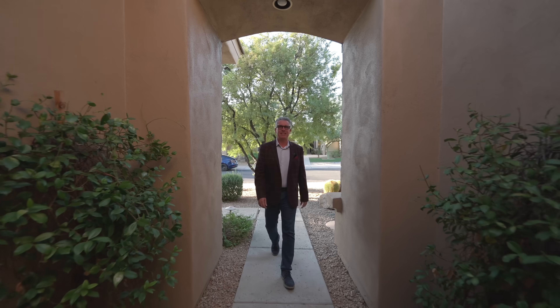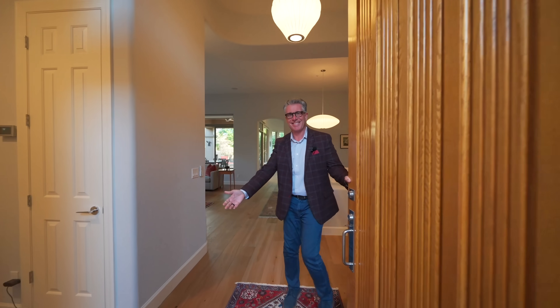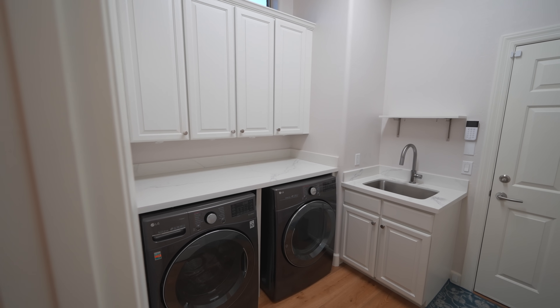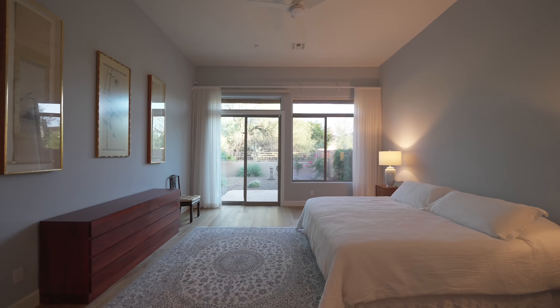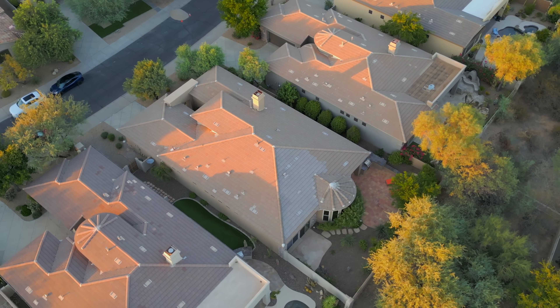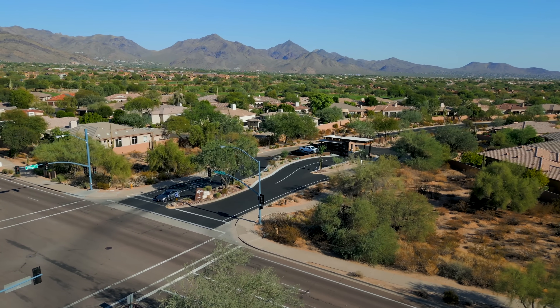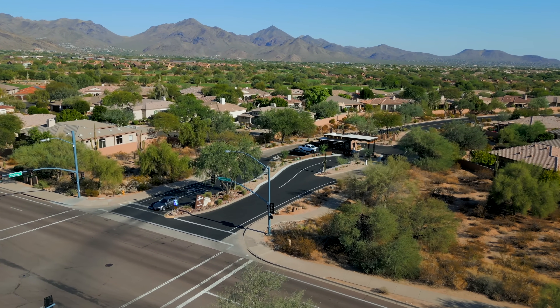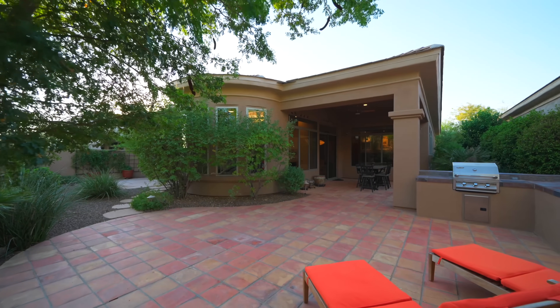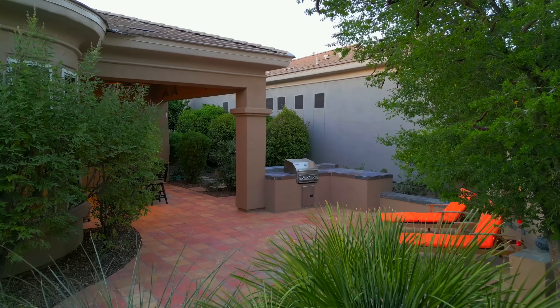It's been completely remodeled in the last four years. Welcome to this gorgeous Monterey home in Greyhawk's Talon Retreat. This home has been completely remodeled with almost $300,000 in upgrades and improvements in the last four years, including a resurfaced roof and two completely replaced HVAC systems in 2023. The retreat is a 24-hour guard-gated community that is the epitome of luxury living in North Scottsdale. This home is absolutely turnkey and it's perfect as a primary residence or as a winter retreat. The low-maintenance backyard provides unparalleled privacy and peacefulness.